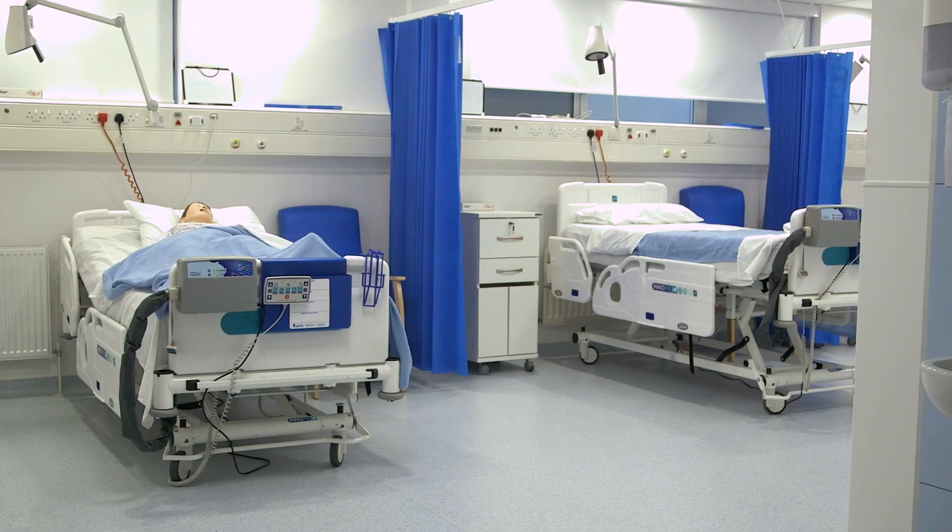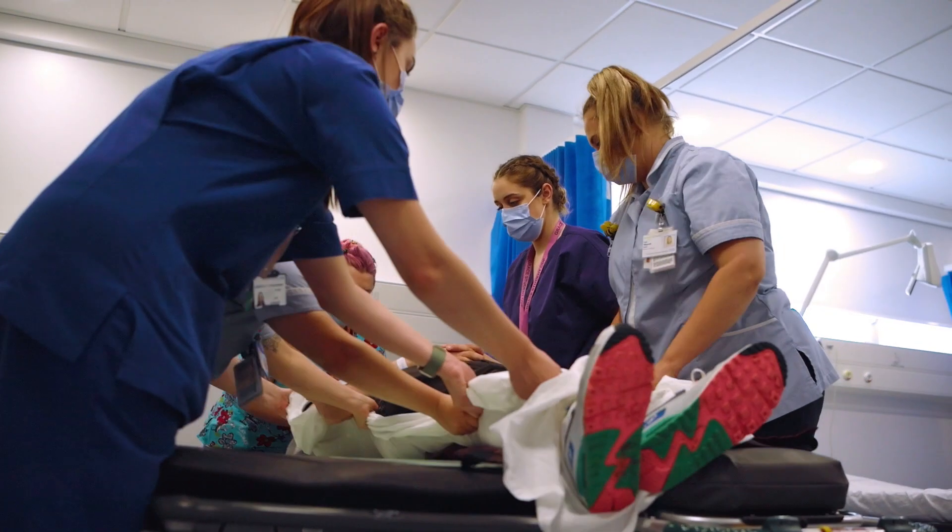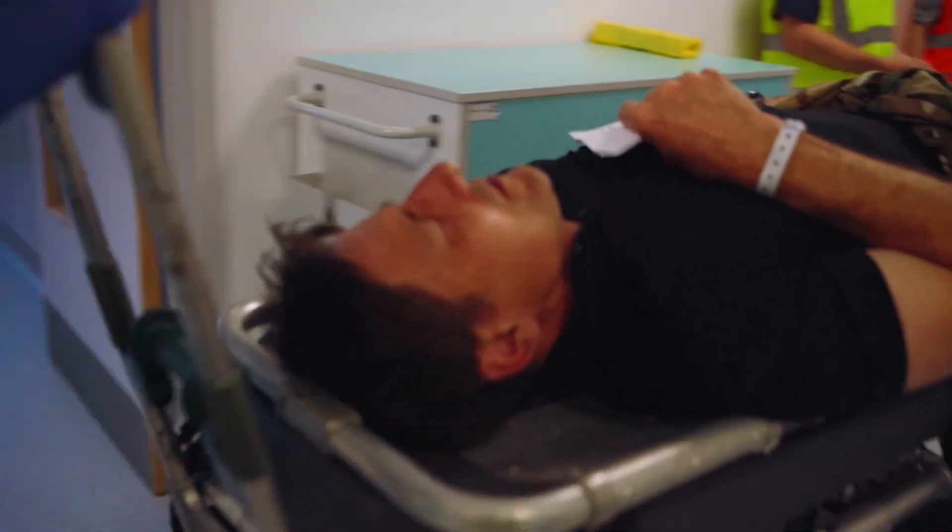The facilities we have here at the University of Portsmouth that we use inside the course include what we call simulation areas. It means we can recreate real situations that students will come across with patients when they're working in perioperative practice, but it allows them to practise their knowledge and skills in a safe environment.